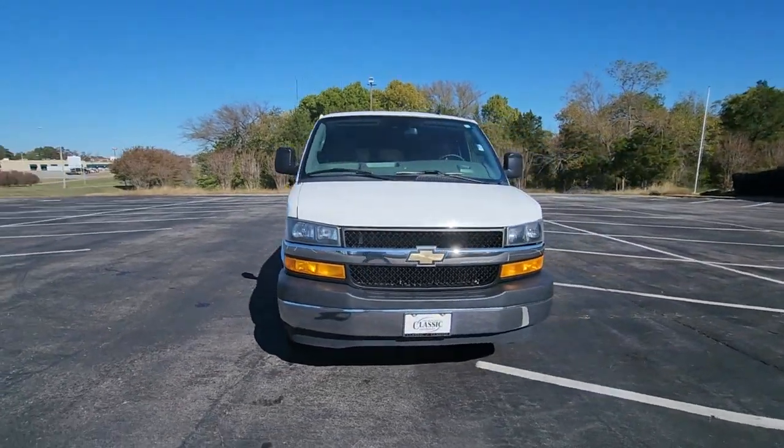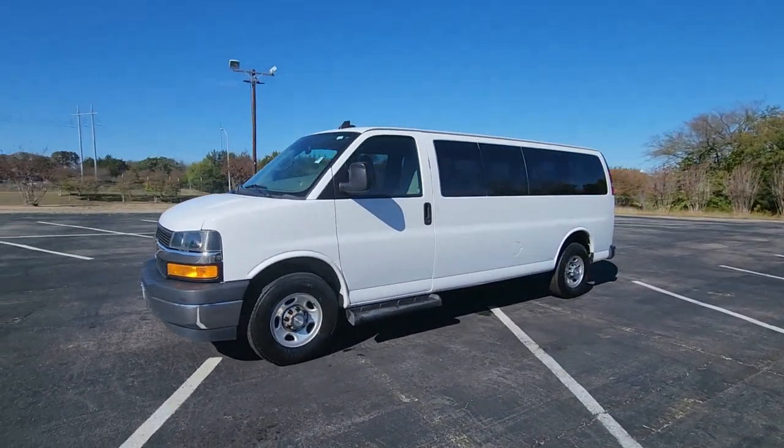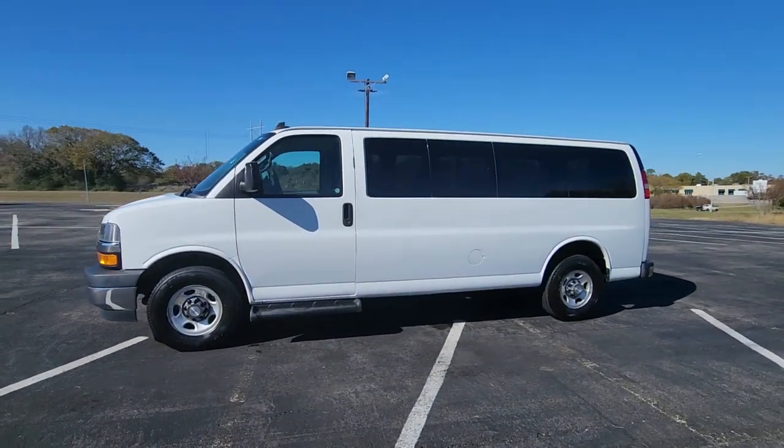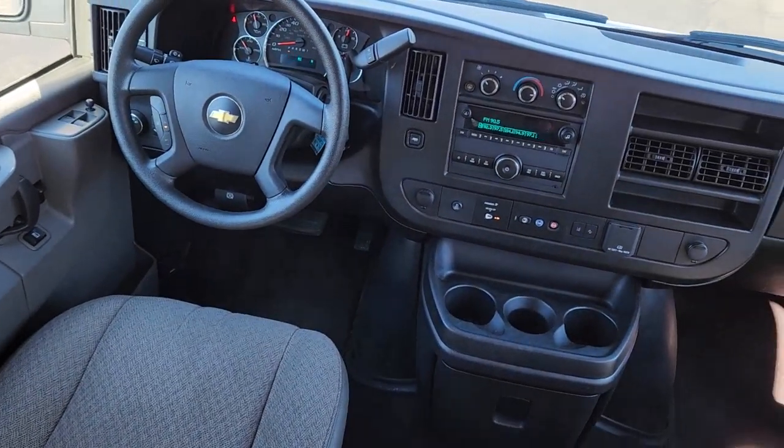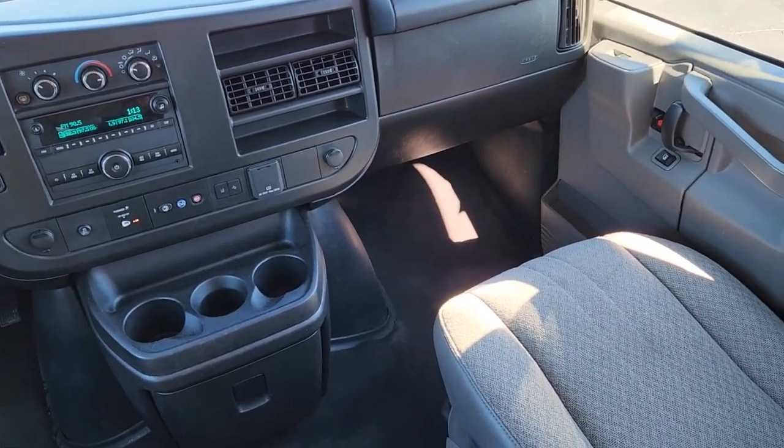These are just some of the great options this vehicle comes with: keyless entry, lane keeping assist, third row seat, rear AC, alarm, electronic stability control, intermittent wipers, traction control, passenger vanity mirror, and tire pressure monitoring system.